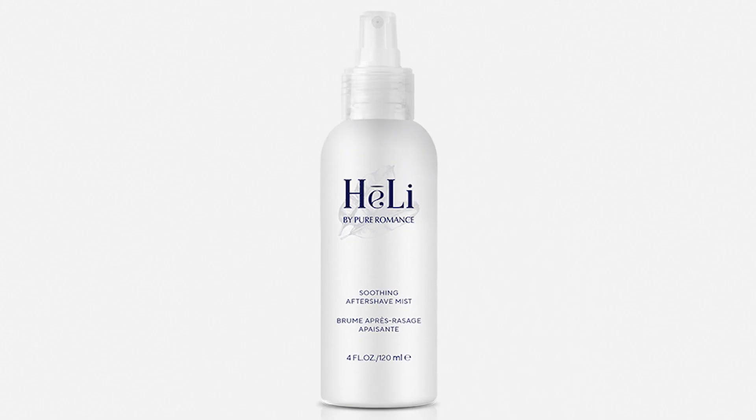No one likes itchy razor burn skin after shaving, so pair this product with Cucci. Trust me, once your customers use it once, they'll be hooked.